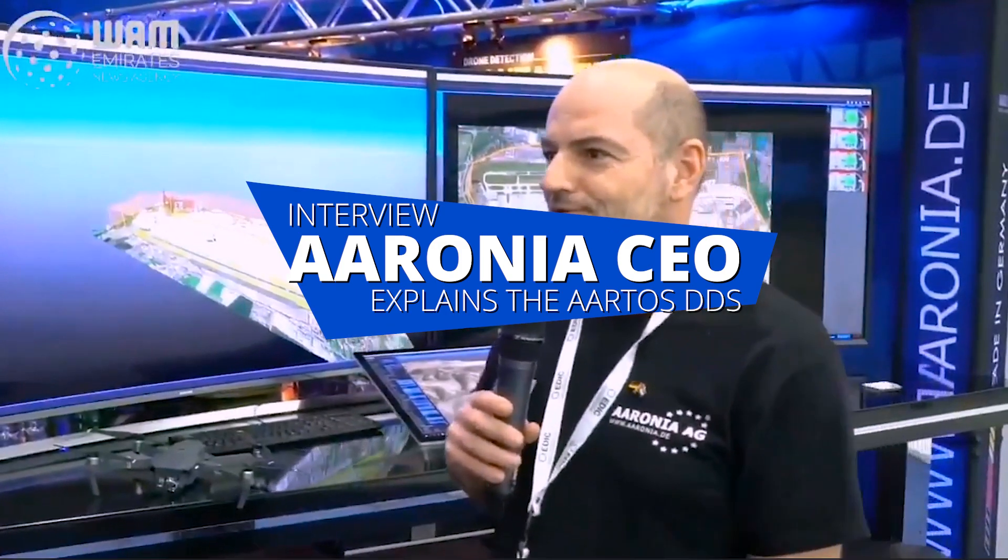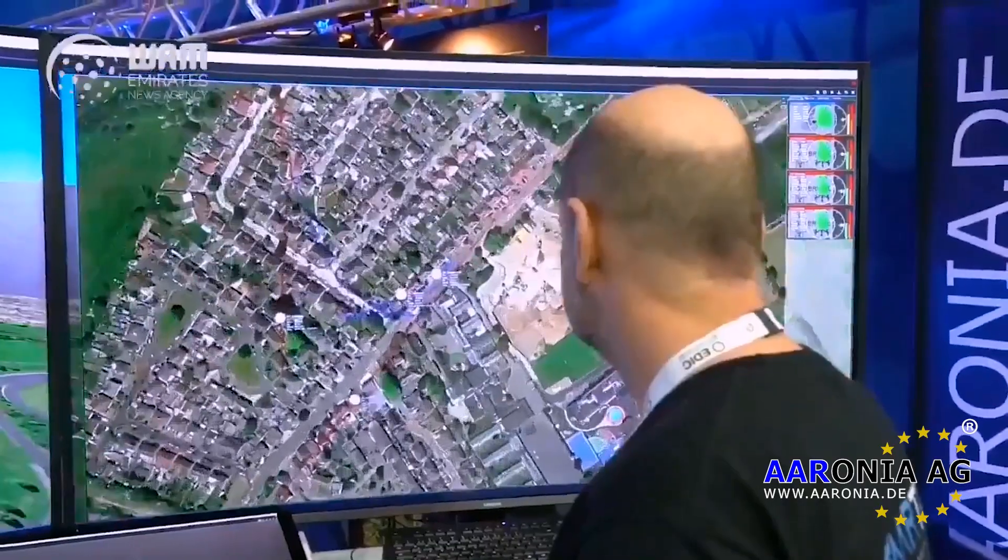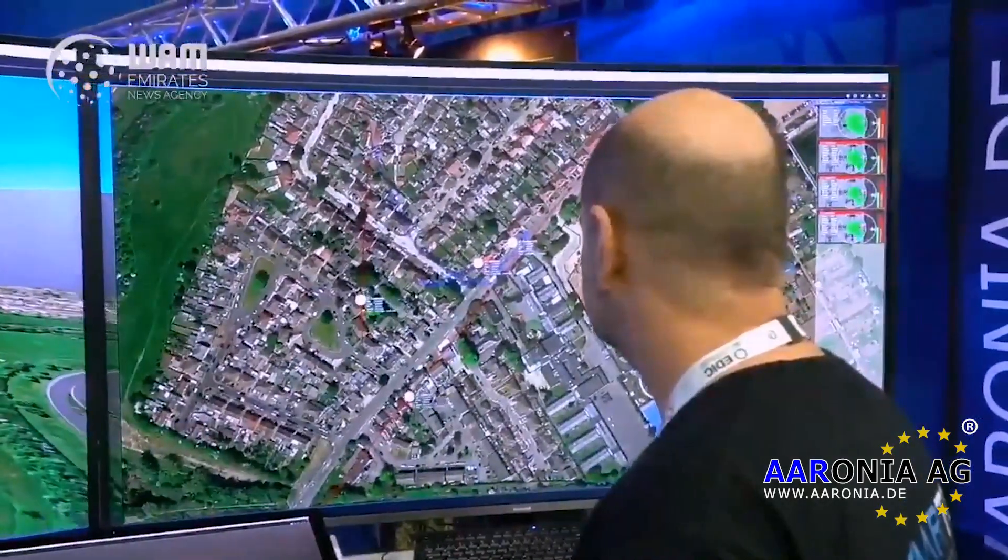My name is Thorsten Schmidls, I'm the CEO of Aronia G. We are a German company and we are manufacturing drone detection systems and installing them all around the world already.